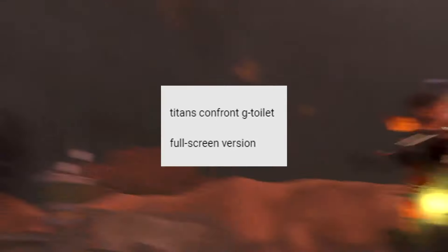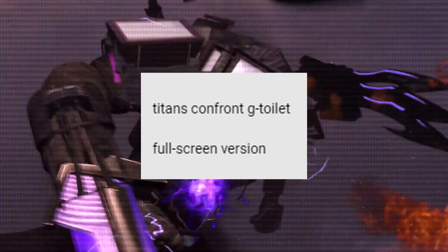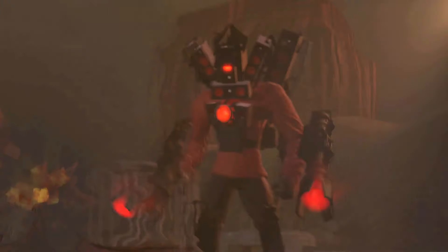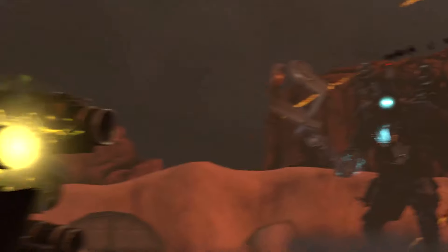"Titans confront G-Man." Let's start our analysis — I advise you to watch the video to the end so you don't miss the hidden details. The second part of the 73rd episode begins exactly where the first part left off, and as we remember, the previous episode ended at the very moment when the titans surrounded G-Man.